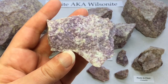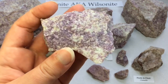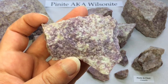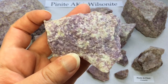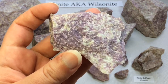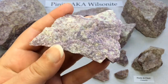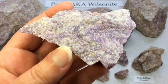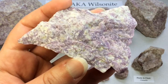Pinite is considered a variety of muscovite, but it does lack that silky luster of muscovite — it doesn't have that shimmering shine. Other minerals that occur in minor amounts include relic hornblende and chlorite, and that gives rise to the darker green variety of pinite, which is far more common than this purple one. Even when you look up pinite on Mindat, you'll mostly see green versions of the stone.